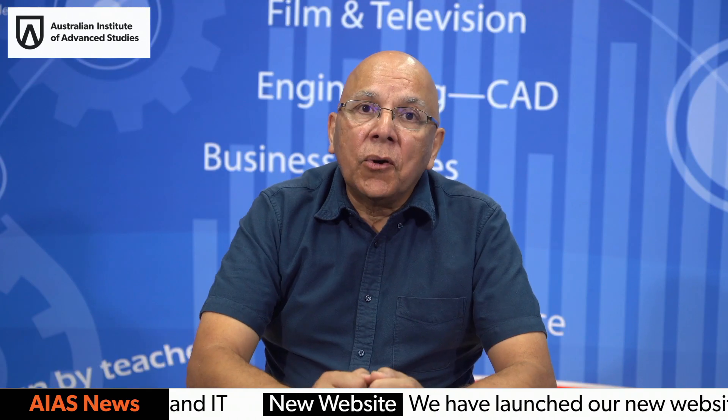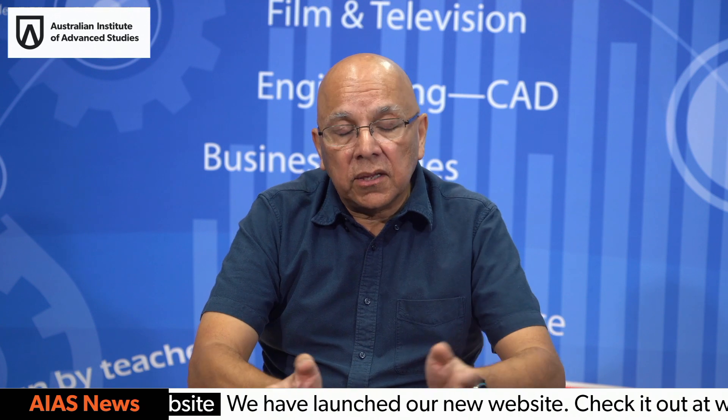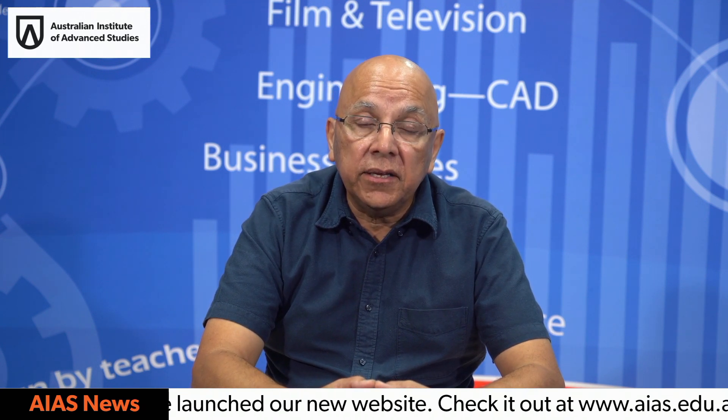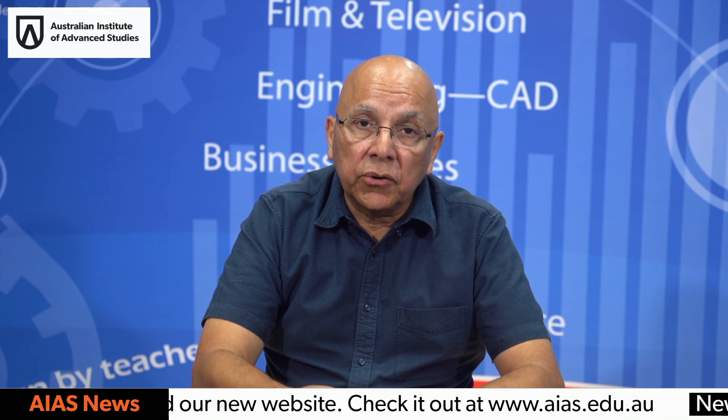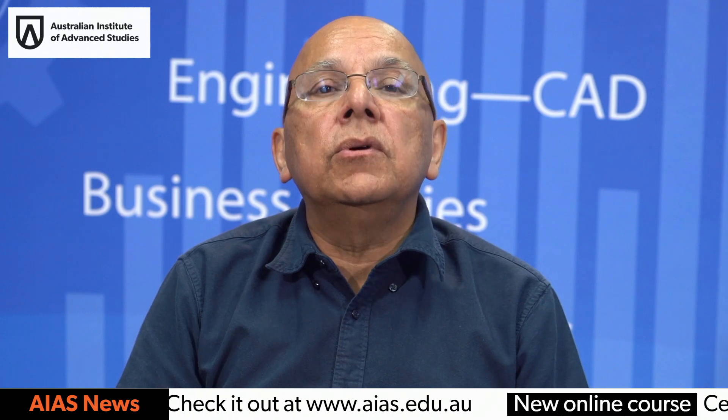I'm not going to go on much more than this. I'm going to introduce you to some of our teachers in the Advanced Diploma of Engineering. They are Felipe, Victoria, and Vahid. I'm going to leave it to them to explain a little bit more about the course.